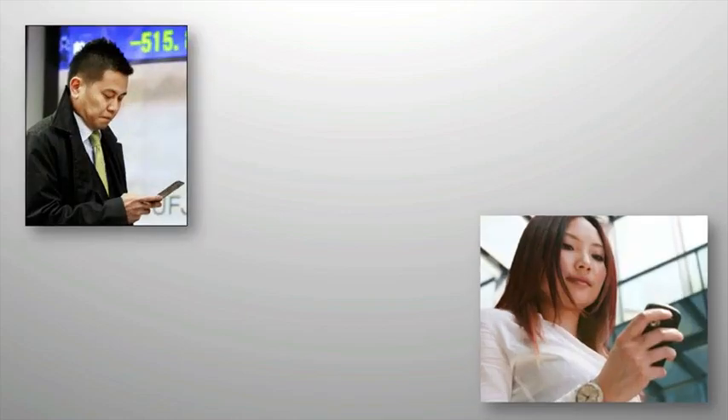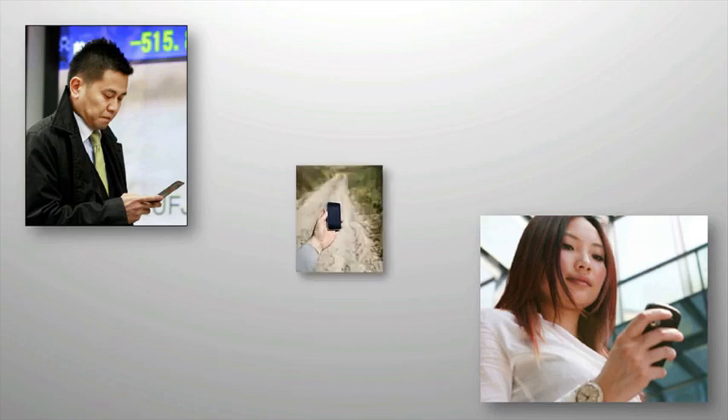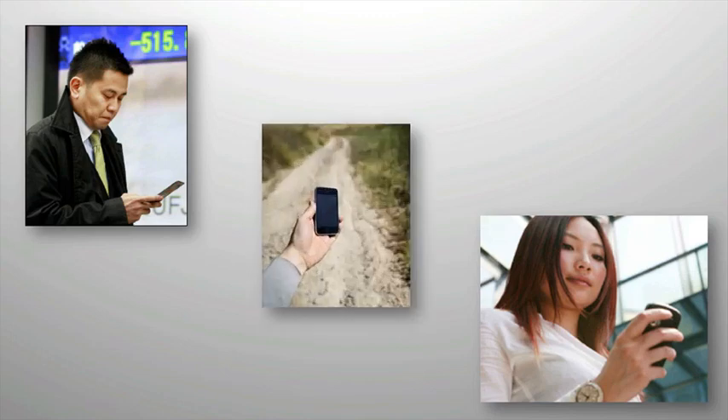When a potential customer is on the go and they use their smartphone to visit your website, what do they see? Do they see a website that's perfect for the web, but bulky and hard to navigate on a smartphone? Or, do they find a mobile-optimized website that makes it easy for them to find the information they're searching for?